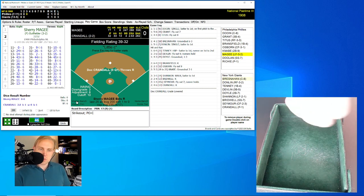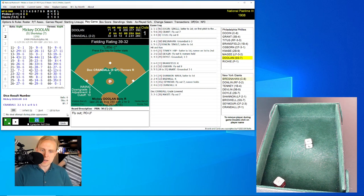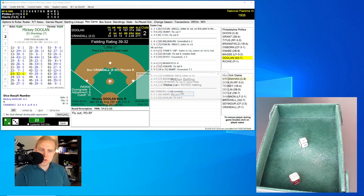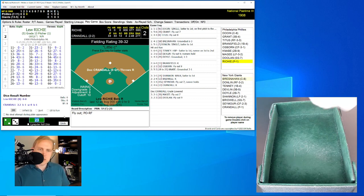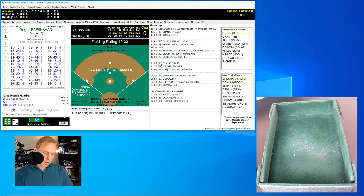Sherry McGee is up — he of the famous baseball card. His roll is a 21 for a 30 — fly ball over to left field, Shannon has it for the out. One away. Mickey Doolin rolls a 23 for a 32 — fly ball over to right field, Donlin has it. Two away. Lou Richie the pitcher rolls a 62 for a 12 — little quiet ground ball down to first baseman Tenney, who takes it to the bag himself.